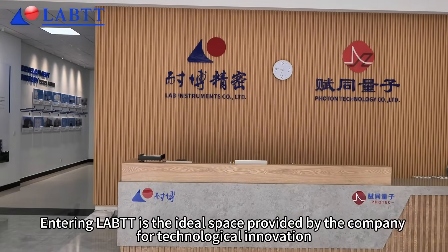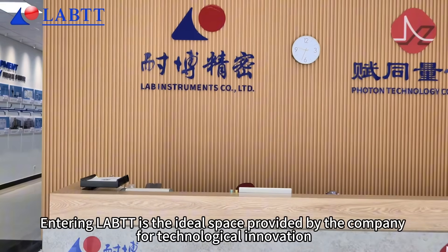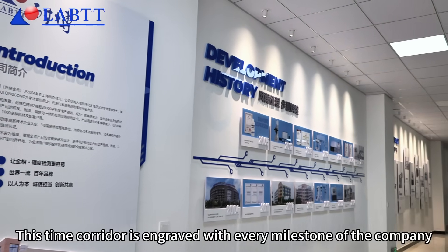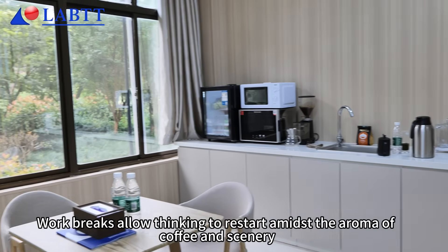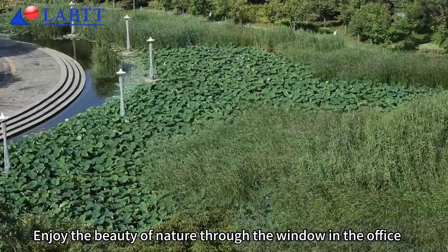Entering LABTT is the ideal space provided by the company for technological innovation. This time corridor is engraved with every milestone of the company. Work breaks allow thinking to restart amidst the aroma of coffee and scenery. Enjoy the beauty of nature through the window in the office.